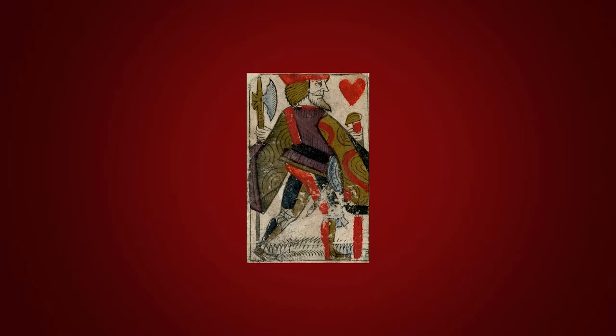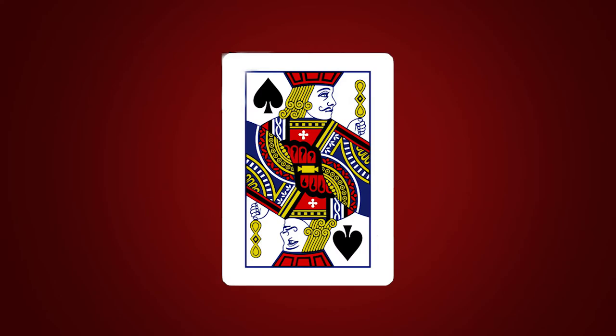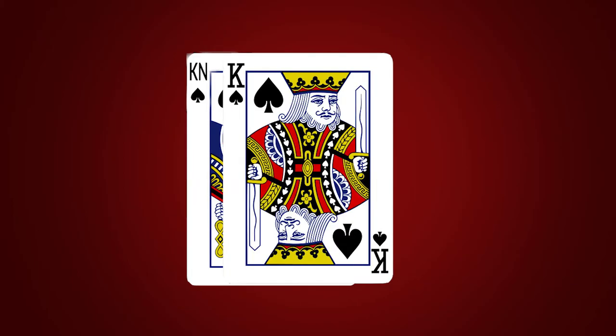For a long time this card was known as the Knave and represented an infantry soldier or a page. Problems began when cards started to be printed with edge indices, because the abbreviation KN for Knave could be easily confused with K for King. Famous American card maker Samuel Hart found the easiest solution — he renamed the card. In 1864 he printed a deck with Jacks instead of Knaves. He took the word Jack from an old English game All Fours, where it was used for the Knave of Trumps.